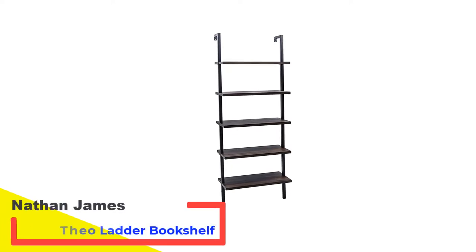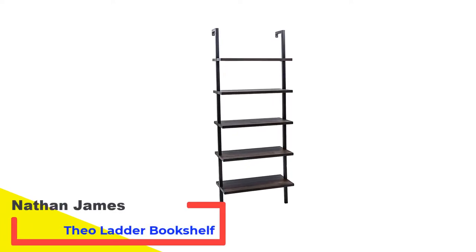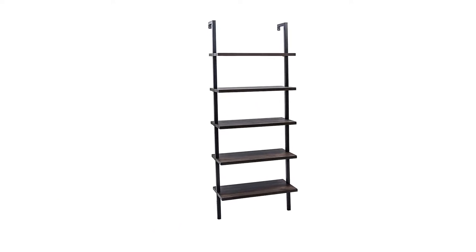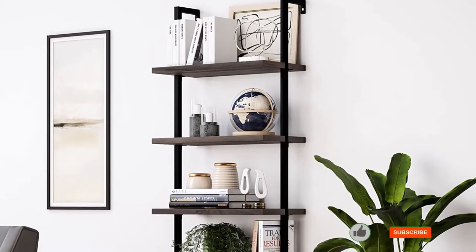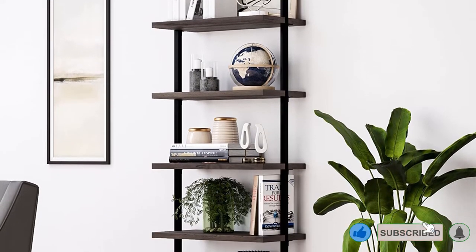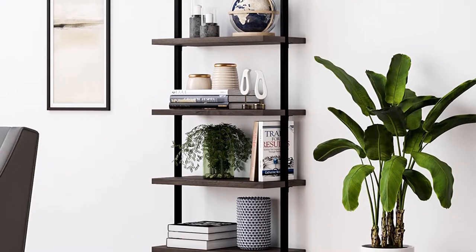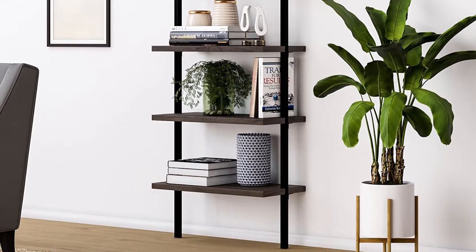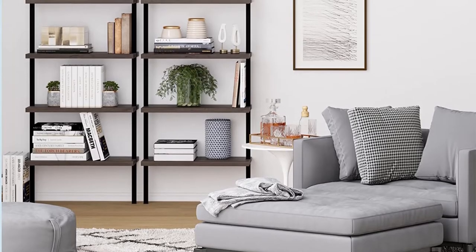Number 2: the Nathan James Theo Ladder Bookshelf. If you're looking for a nature-inspired minimalist ladder shelf, then look no further than the Theo Ladder Bookshelf from Nathan James. Made of oak-laminated wood and a durable metal frame, these ladder bookshelves are made to last long. Its amazing vintage finish that screams class will take you back to your good old days.